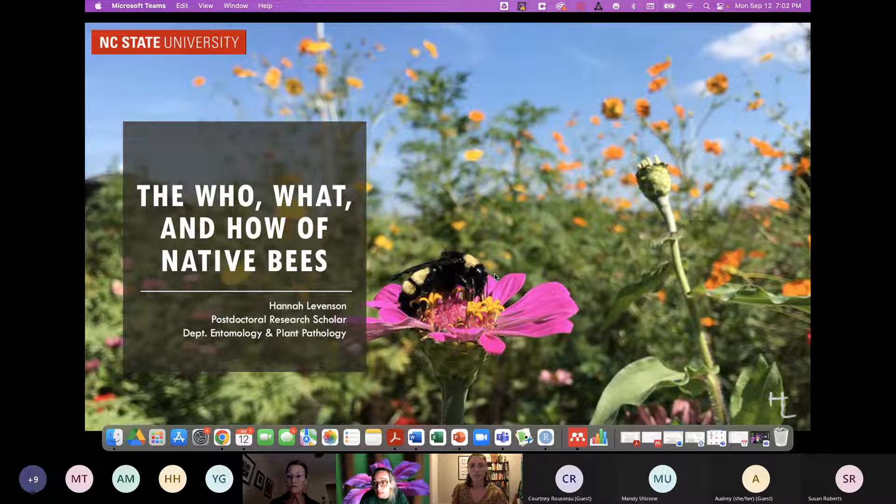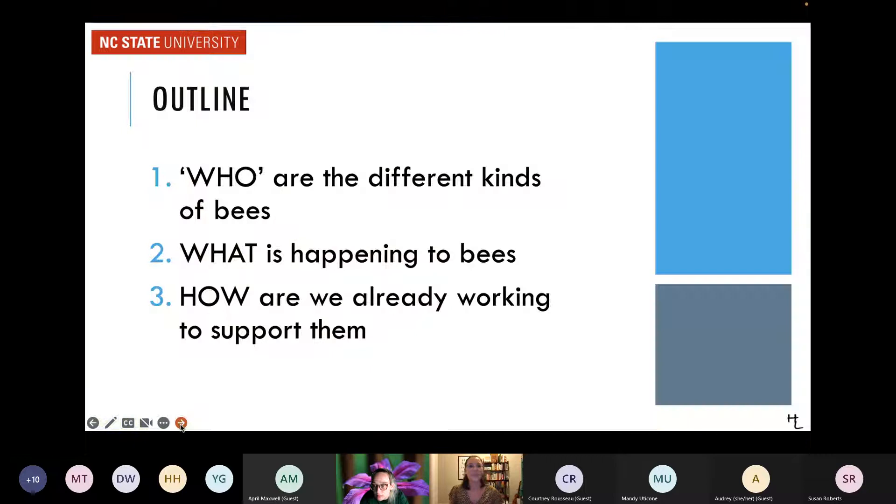There are a couple places within here where I've paused for questions, but feel free to throw anything in the chat anytime and I'll get to it at those points in the lecture. Today we'll talk about the who, the what, and the how of native bees — who are the different kinds of bees we have in North Carolina and native bees in general around the world, what's happening to bees right now, what we're already doing to support them, and how you can help them yourselves in your own yards and gardens.